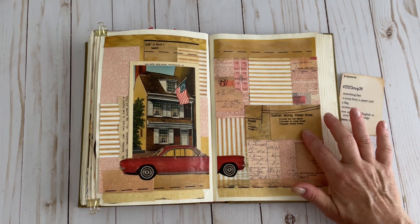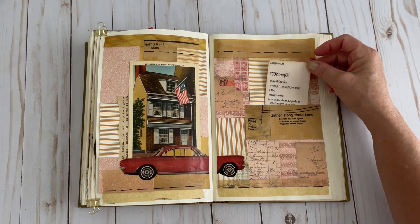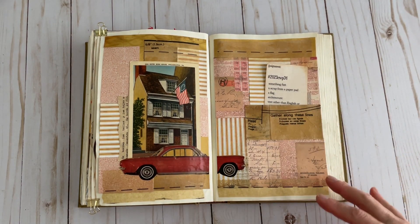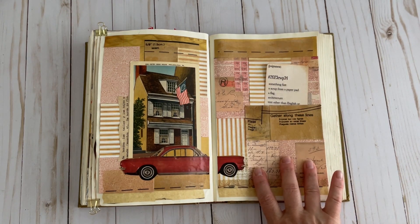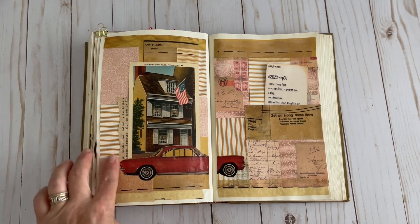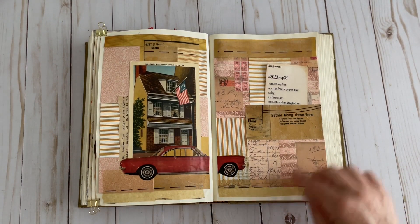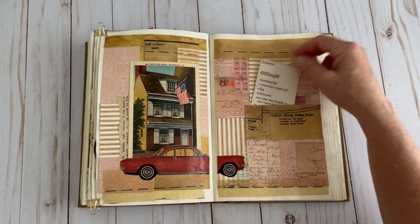I also put a piece over here where I created a pocket for my prompt card. I always journal each week on my collage somewhere, usually on this page. I didn't really think about that at first, but there are several spots where I can write — just use a darker marker or pen. And I can also just set a piece of paper inside my cute little pocket here.